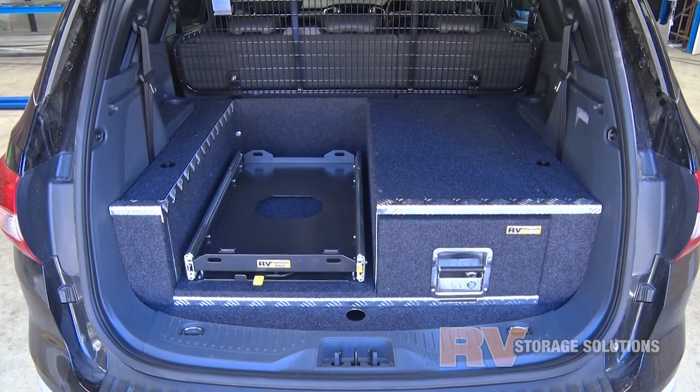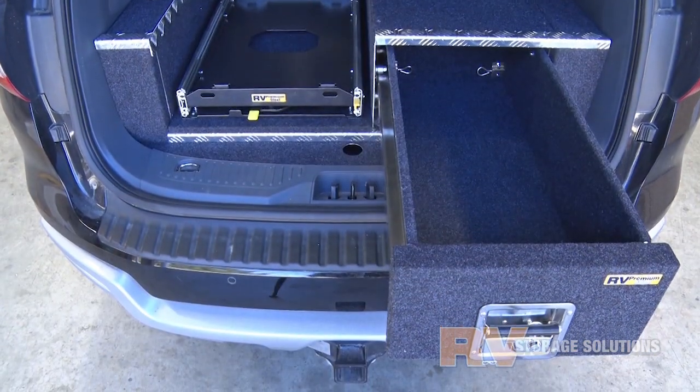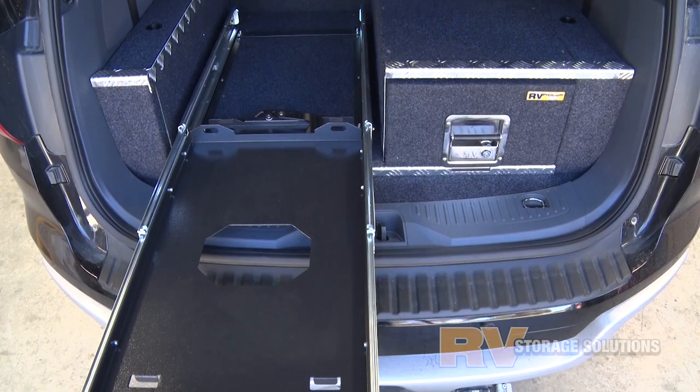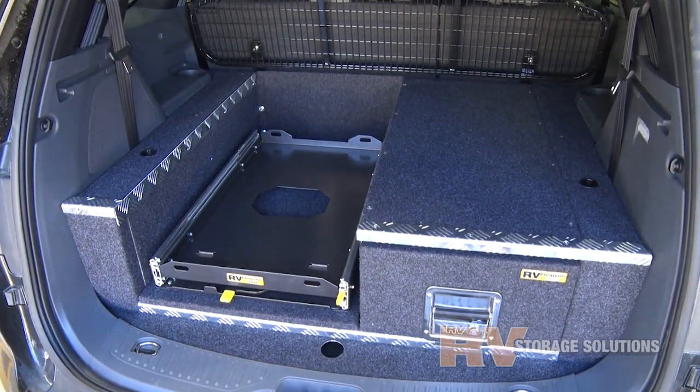These clients have added the lighter alloy easy access system with a larger heavy-duty fridge slide to keep their big fridge way down low. Remember, when deciding what's best for your setup — the bigger the fridge, the smaller the drawer.